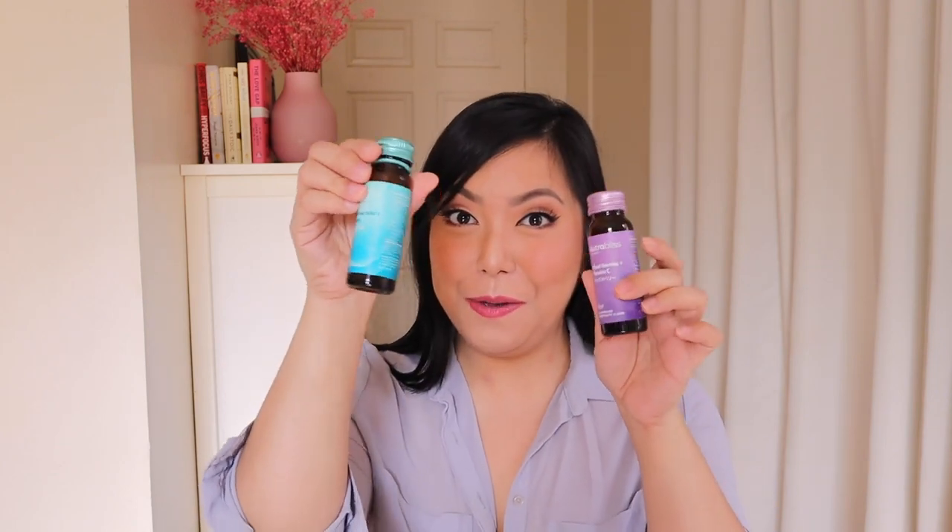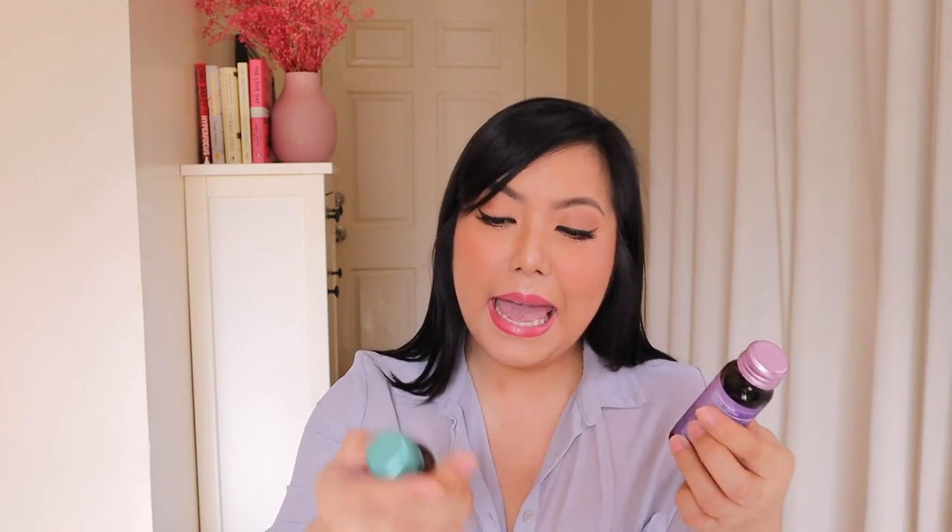That is just an update on all the supplements I've been taking from Nutrabliss by Watsons. My absolute favorites are the chewables, and second favorites are the mini bottles — the Mixed Berries and Vitamin C and the Hyaluronic Plus Collagen. You can order online and I'll have the links down in the information box. Thank you guys so much for watching today's video — I'll see you guys again in the next one. Bye!